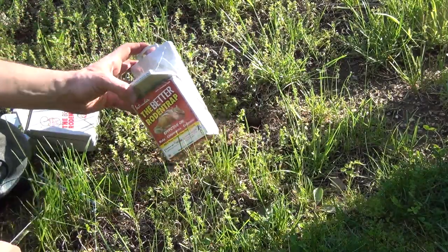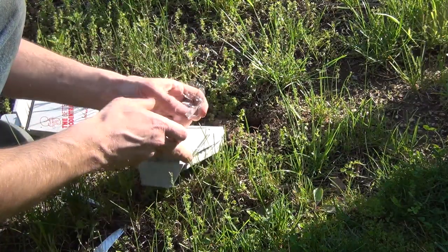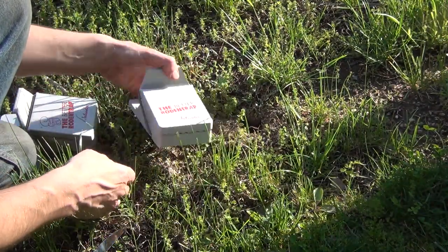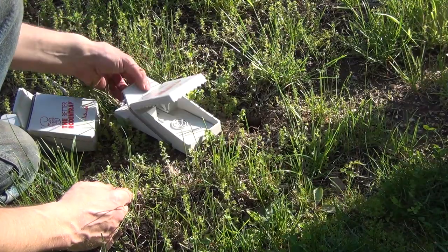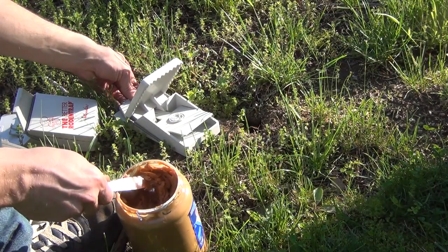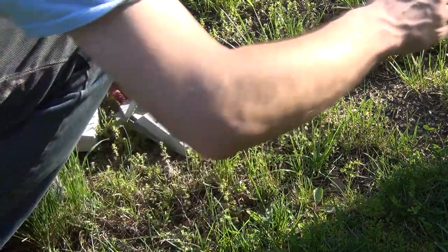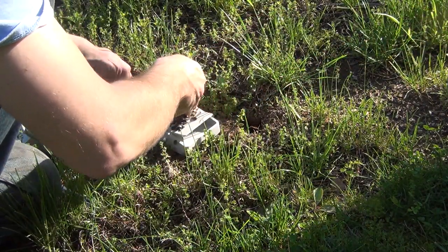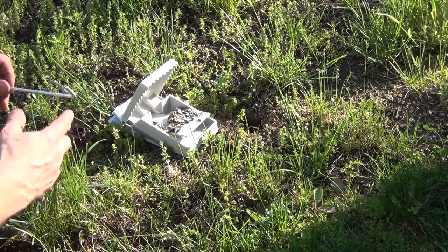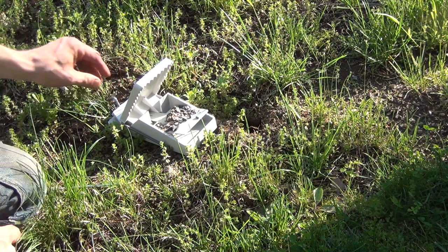I also got some of these spring traps that say 100% guaranteed. I've never tried them before so we're going to see what happens — pretty bold statement being 100% guaranteed. Same thing with these: a little bit of peanut butter and some sunflower seeds in there. I'm also going to anchor these down with an old tent stake just to make sure nothing wanders off with the trap.